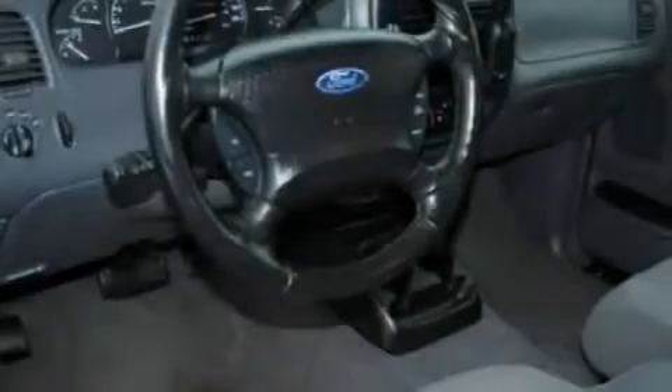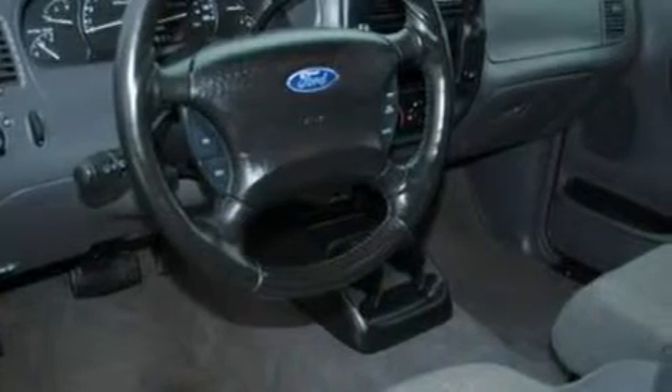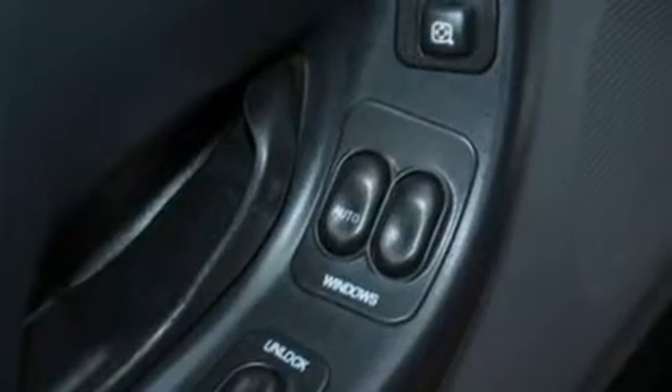Its top features include an auto-dimming rearview mirror, an illuminated entry system, a double wishbone independent front suspension, automatic locking wheel hubs, alloy wheels, an anti-lock braking system, and a CD player.